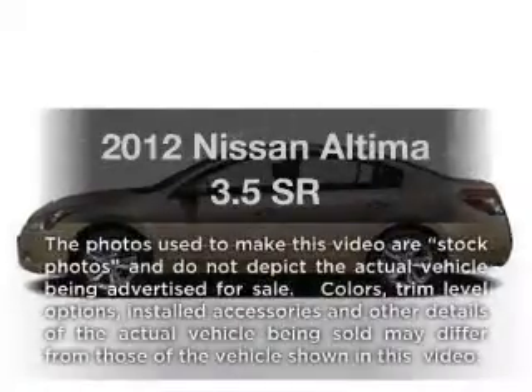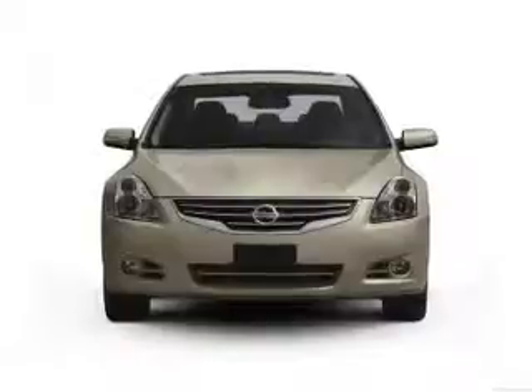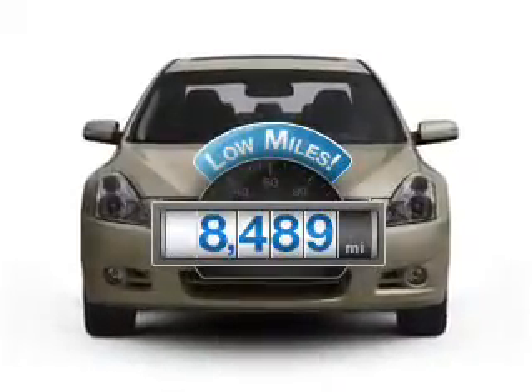Introducing the 2012 Nissan Altima. Travel the roads in style and comfort in this great vehicle. With low miles, this automobile will take you far and get you where you want to go.